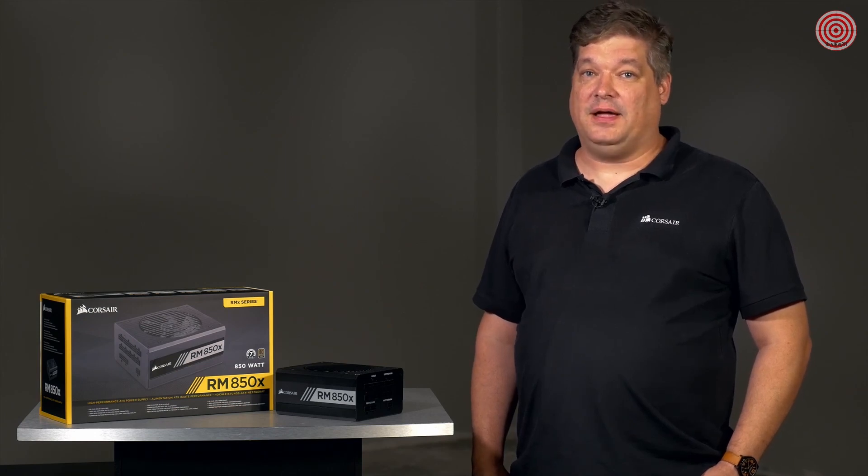Hi, John from Corsair here. Today we're going to talk to you about the RMX power supply. The RMX is a high-performance, fully modular power supply with a focus on ease of installation. It shares a lot of similarities with the RM and RMI, but there are a few key differences.